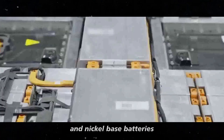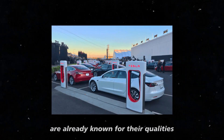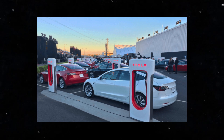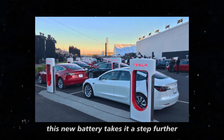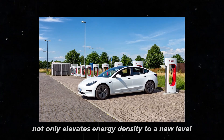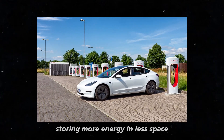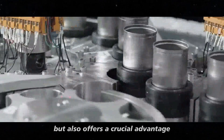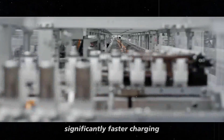While LFP and nickel-based batteries are already known for their qualities, such as durability and high energy density, this new battery takes it a step further. The short blade design not only elevates energy density to a new level, storing more energy in less space, but also offers a crucial advantage – significantly faster charging.